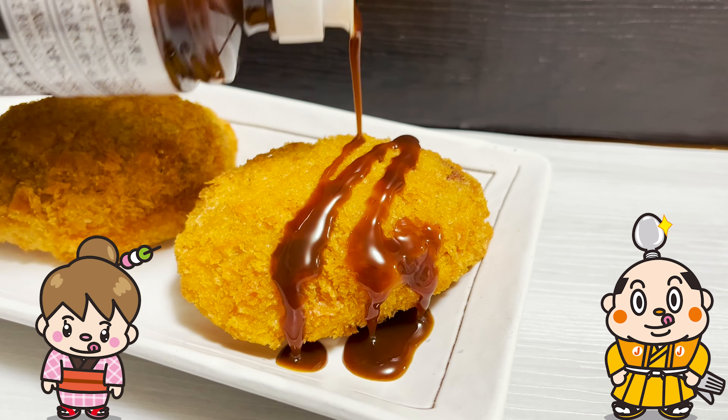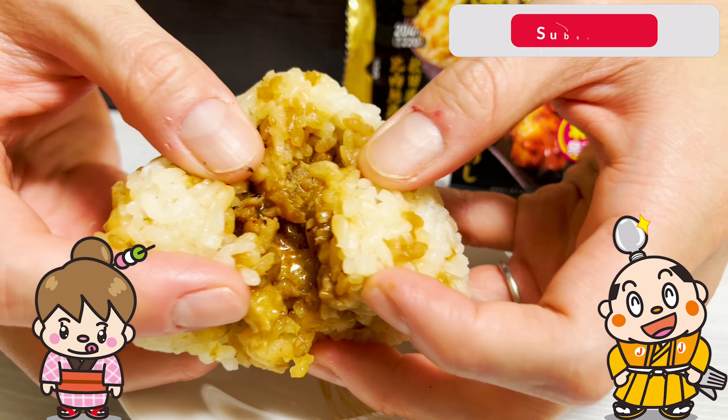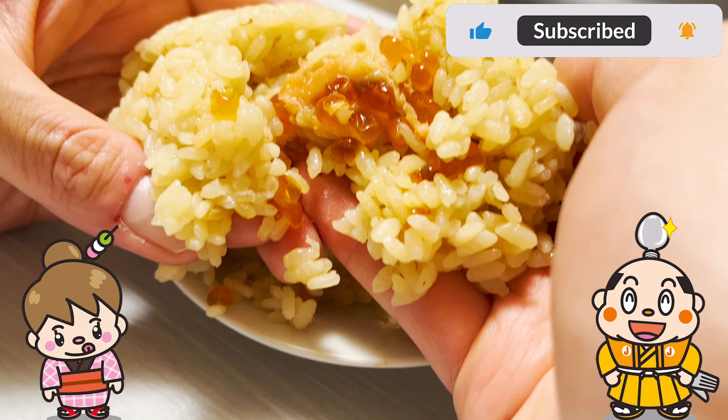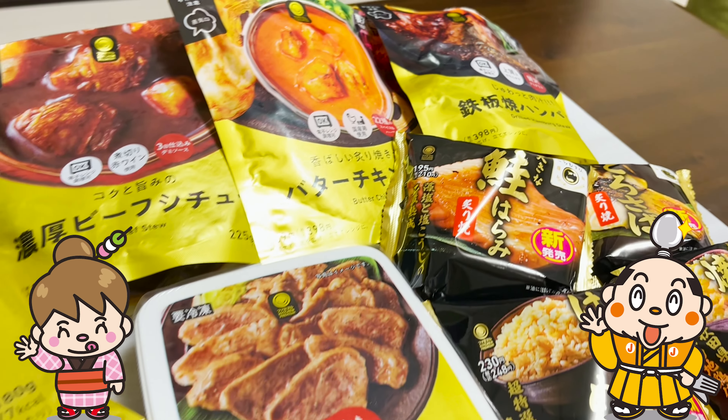If there's a restaurant you'd like me to introduce, let me know in the comments. Please like and subscribe to my channel too. Well, that's it for today — see you in the next video!